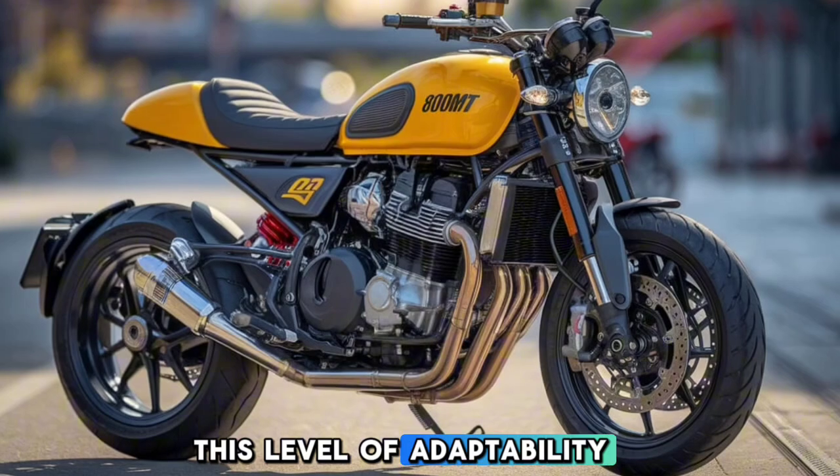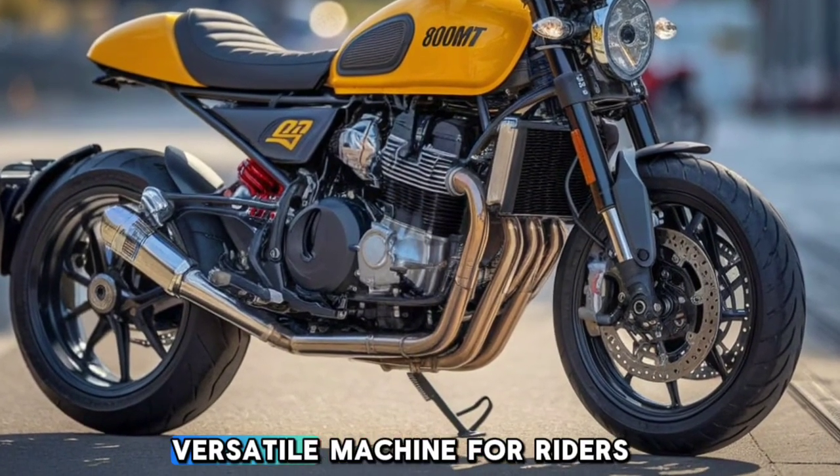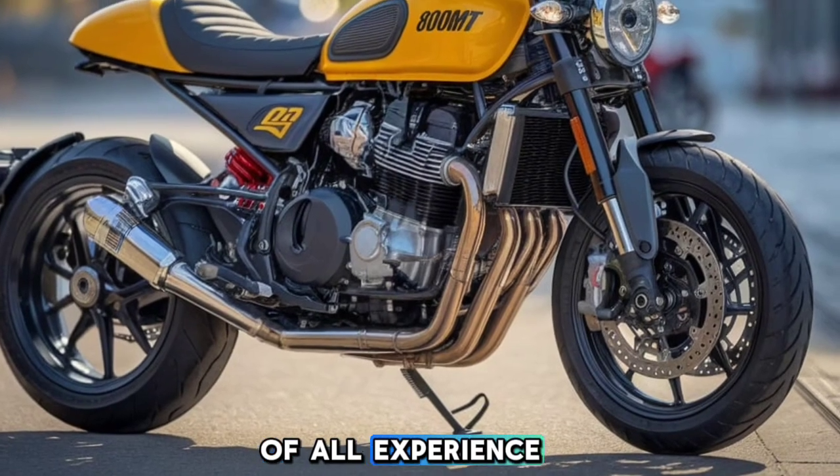This level of adaptability really makes the 800MT a versatile machine for riders of all experience levels.